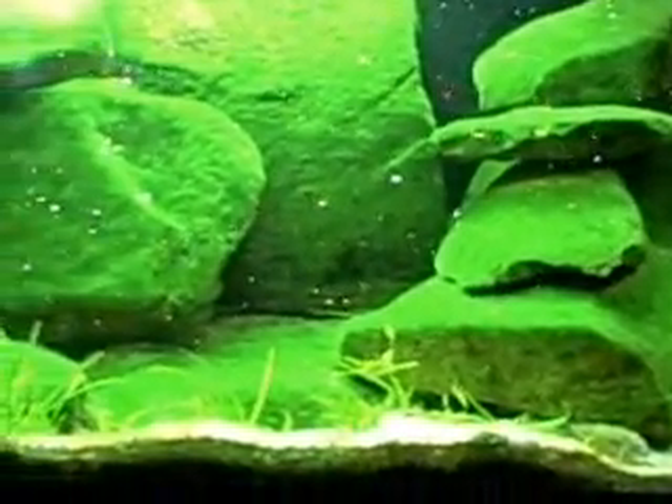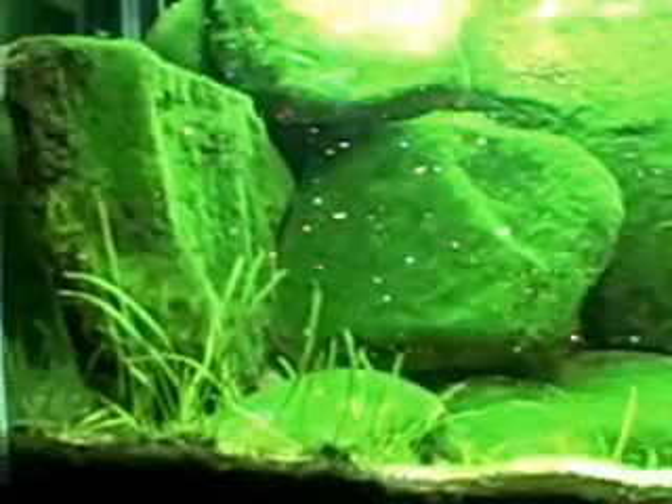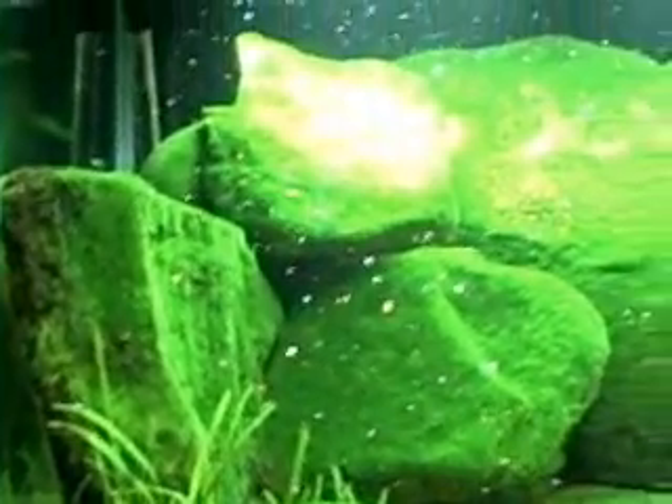I forget what variety it is, and that's it. Vallisneria is growing in the front. This is August 27, 2010.